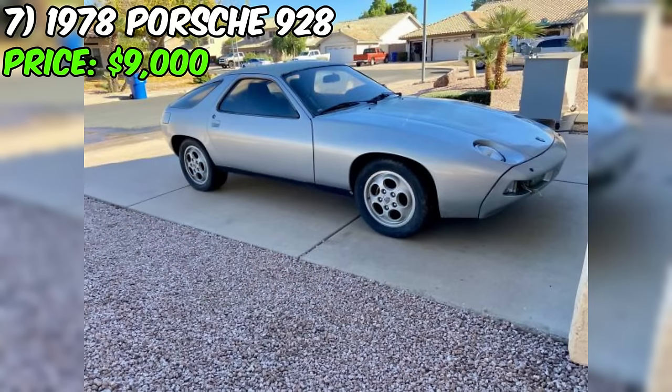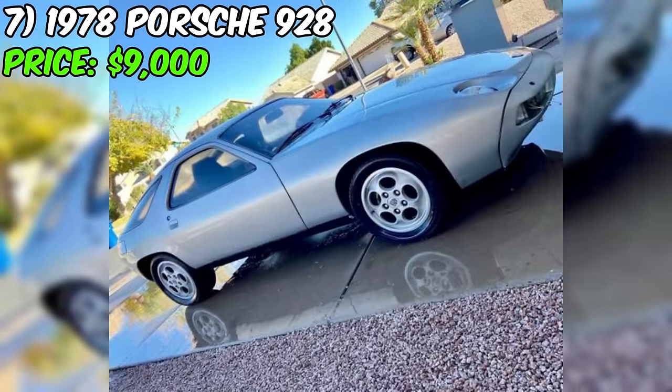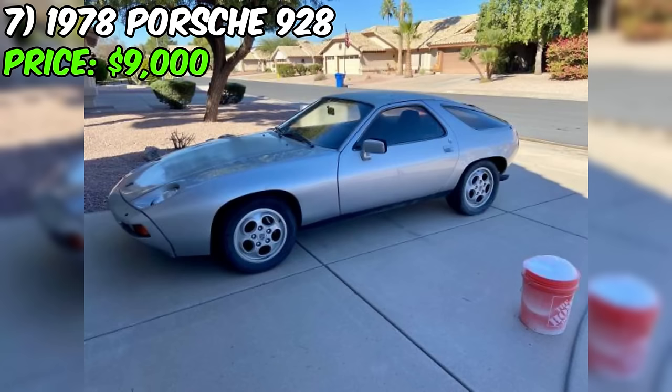To sweeten the deal, the sale includes five yards of Sierra Madre Collection Pasha fabric in the original black blau, enough to rejuvenate the front and back seats along with the door cards. The car does come with its quirks, notably a pressed dent above the driver's rear wheel from a previous owner, and while the engine turns, the seller hasn't attempted to start it. For those passionate about 928s or collectors seeking a unique project, this Porsche 928 offers an exciting opportunity. Happy hunting!